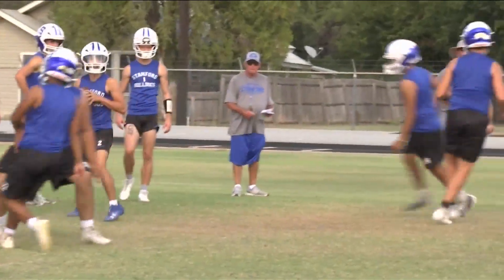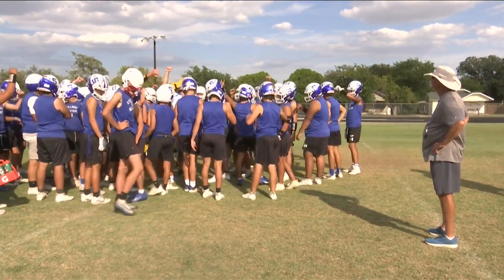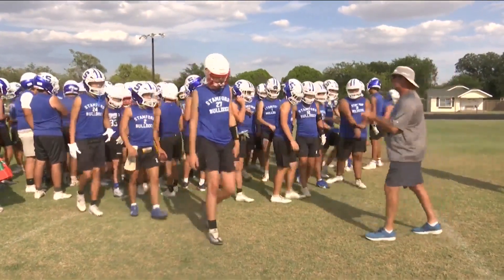Right now, the Bulldogs are using their bye week working towards what they can truly be capable of. In Stanford, Carlos Rosado, Big Country Homepage Sports.